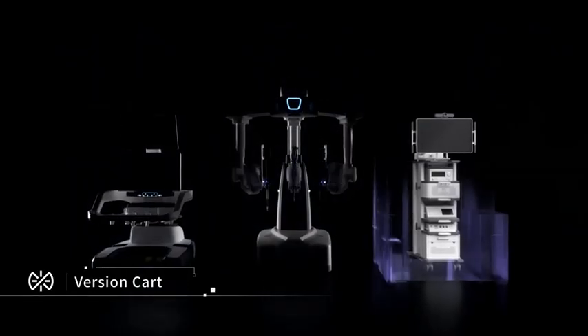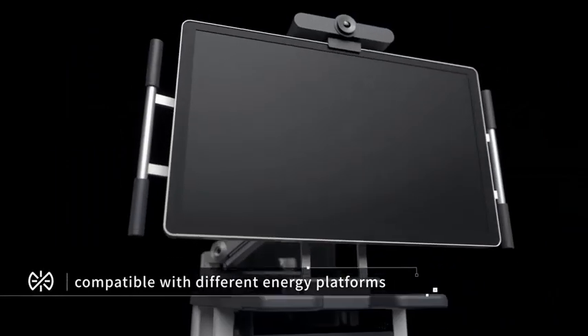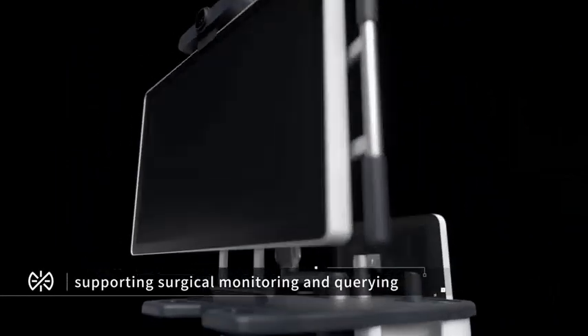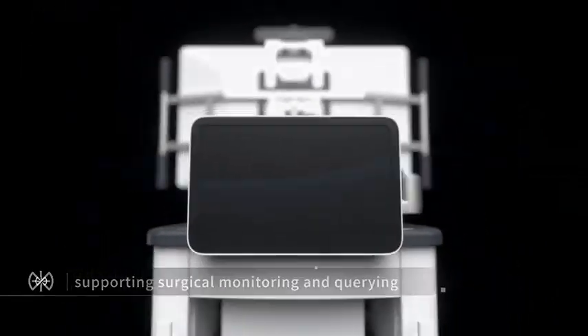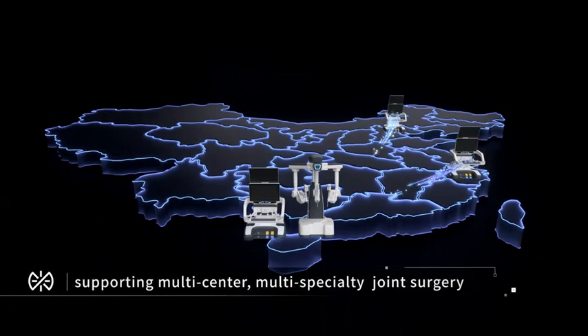The vision cart is compatible with different energy platforms and supports surgical monitoring and querying, devoted to total surgery assistance. It supports surgical teaching and multi-center, multi-specialty joint surgery.